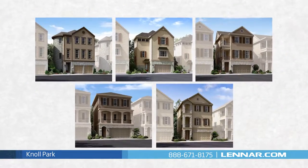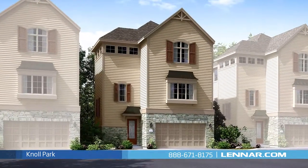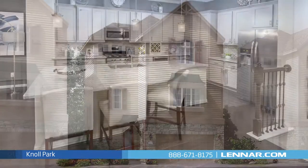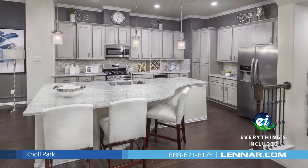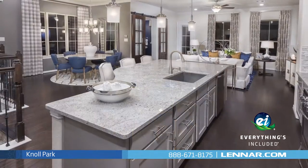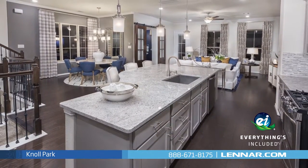In Knoll Park, Lennar offers the unique and elegant Skyline collection of homes. Our beautifully decorated model is open daily for you to tour and meet one of our new home consultants. And because Lennar is the only home builder in Houston to offer everything's included homes, the home designs at Knoll Park include all of the energy features, kitchen appliances, and luxury designer upgrades that you've come to expect from Lennar.